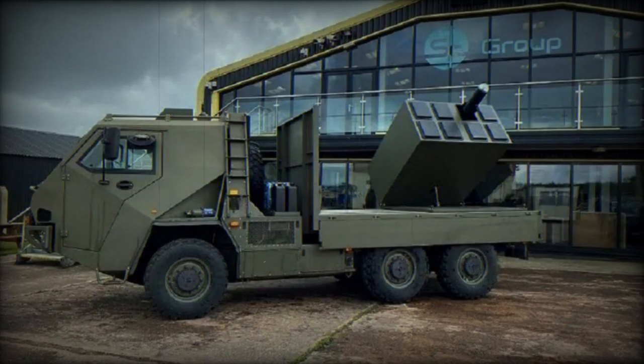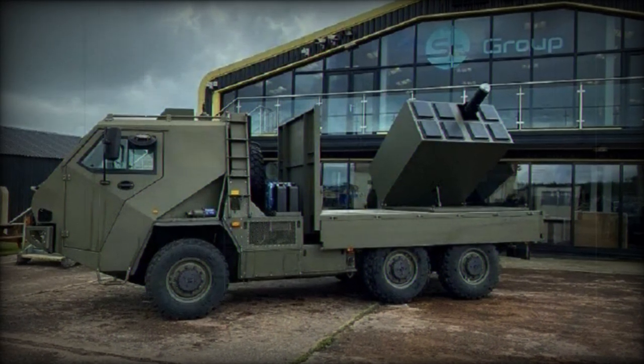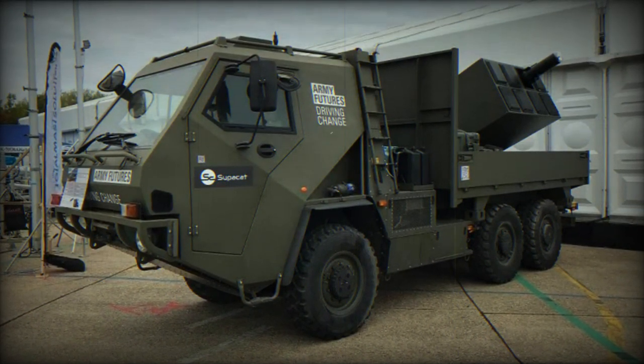MBDA and Supacat have developed a new generation of a mobile anti-tank missile system mounted on an HMT-600 vehicle. The Brimstone offers new anti-tank capabilities to engage adversaries with precision, at a range from 10 to 12 kilometers typically.